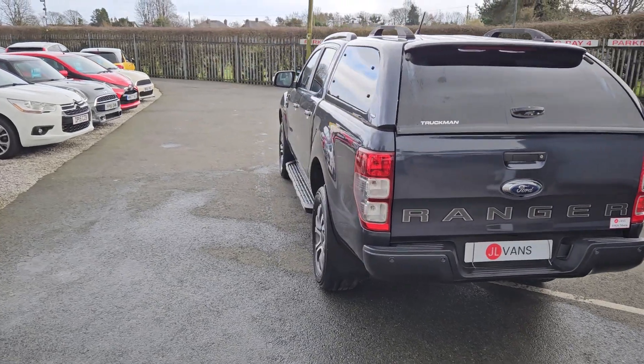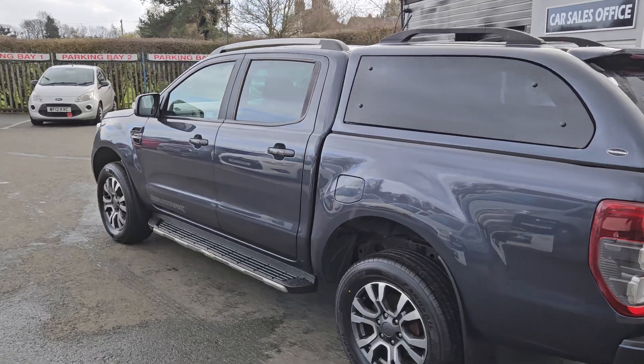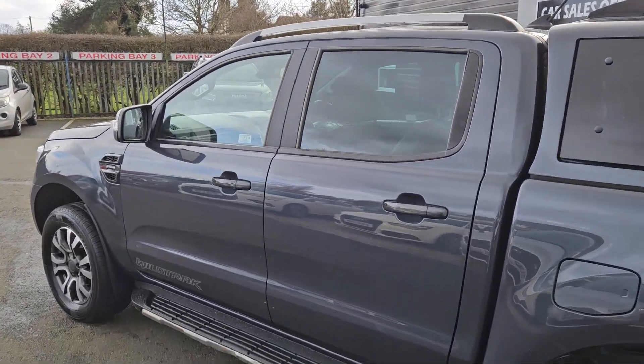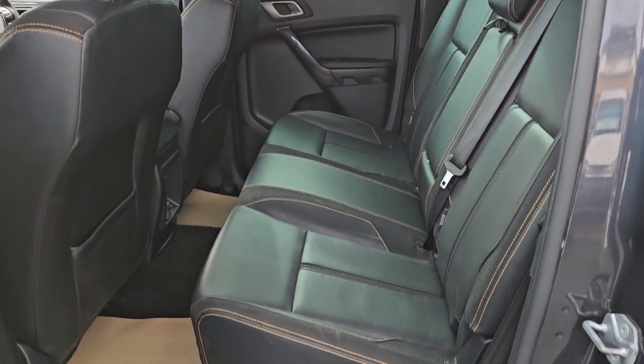A very quick walk around. This is a 69-registration Ford Ranger Wildtrack edition with a lovely grey full leather interior inside.